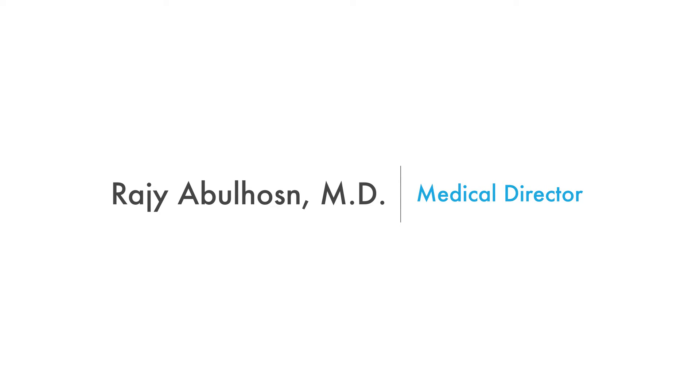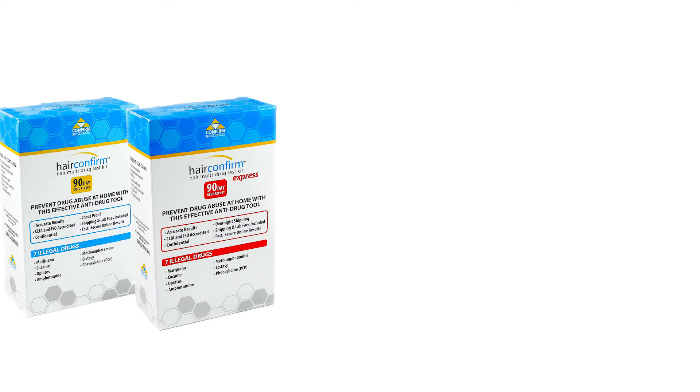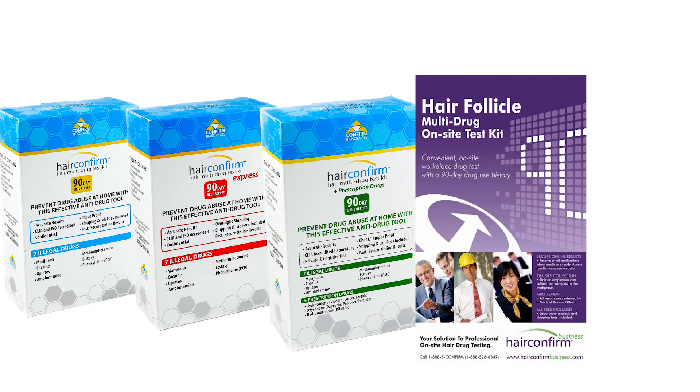Here at Confirm Biosciences, we offer our Hair Confirm Hair Follicle Drug Testing Kits in several variations, including our standard test, express shipping test, prescription drug test, and our business-specific kits.